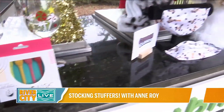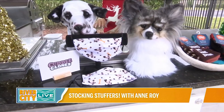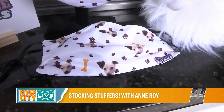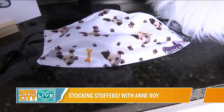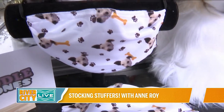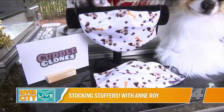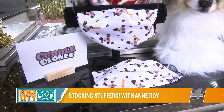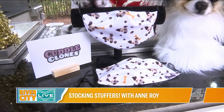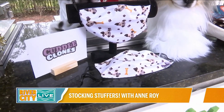Next we have masks from Cuddle Clones dot com — that's my dog on there! You upload your dog's or cat's picture, pick a design and color, and get masks made. They come in a single pack or a three- or four-pack. They're super comfortable and washable — great stocking stuffers, since we'll be wearing masks for a while. You could even find a photo of a friend's dog to put on there and surprise them.